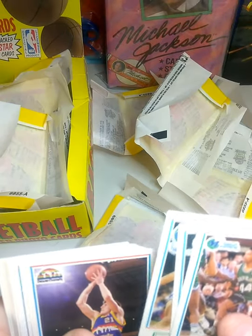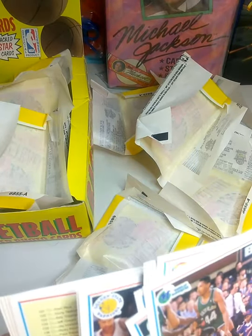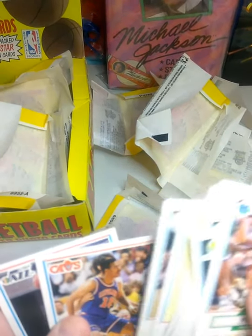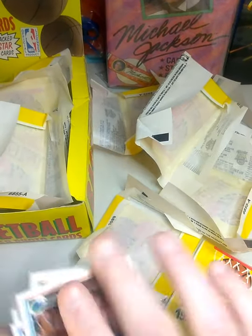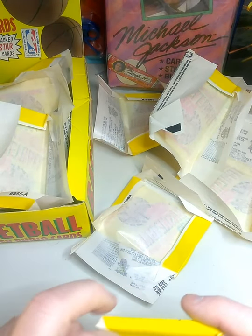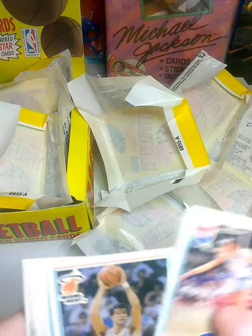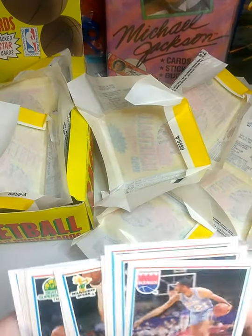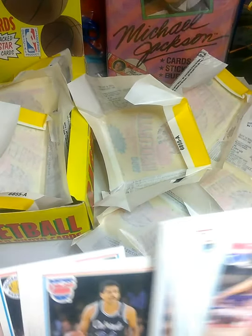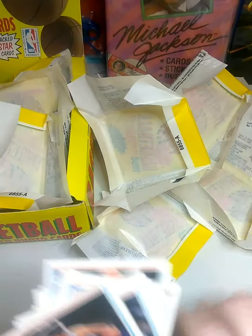Charles Smith, Mitch Richmond, Purvis Short, Daryl Walker, John Williams, Karl Malone. Now we're on our final pack. Chris Mullen on the back. Larry Nance, David Robinson, Tom Murphy, Chris Morris, JR Reed, Bernard King, Ken Norman, Chris Mullins. That's it for the pack opening.